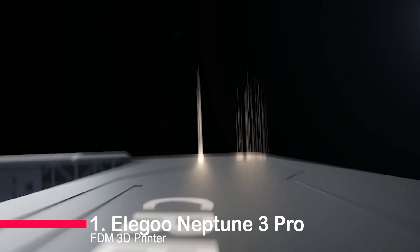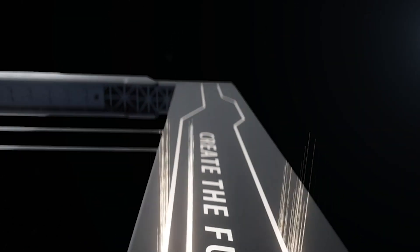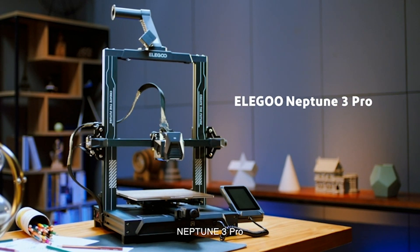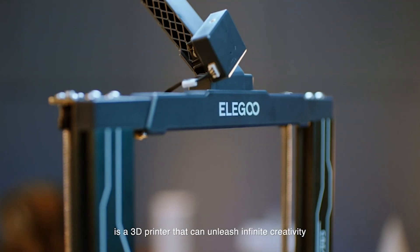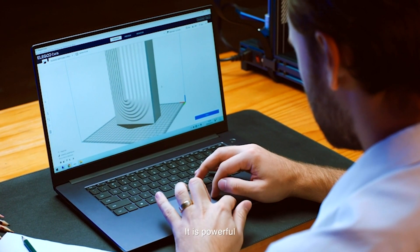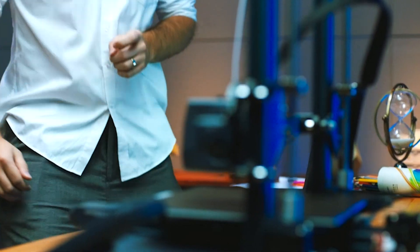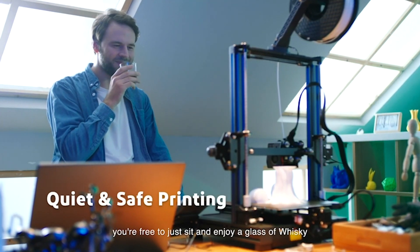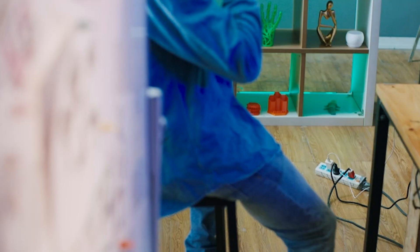Number one: Elegoo Neptune 3 Pro FDM 3D Printer — a game changer for enthusiasts. With its 8.85 x 8.85 x 11 inch printing size and silent stepper motors, it ensures precise, quiet operation. The dual gear direct extruder guarantees smooth filament feeding and compatibility with PLA,